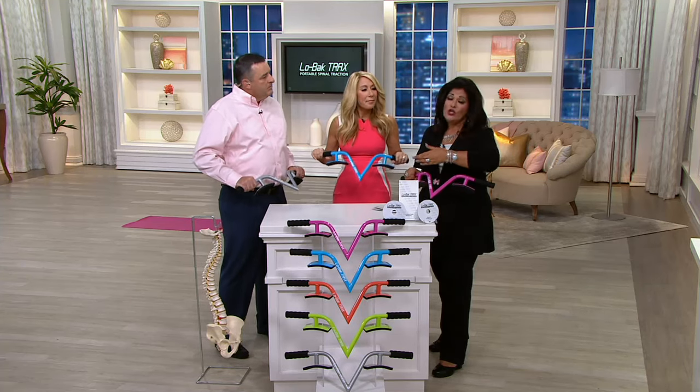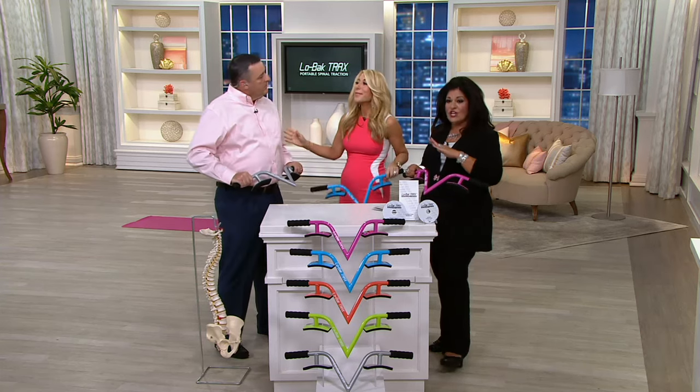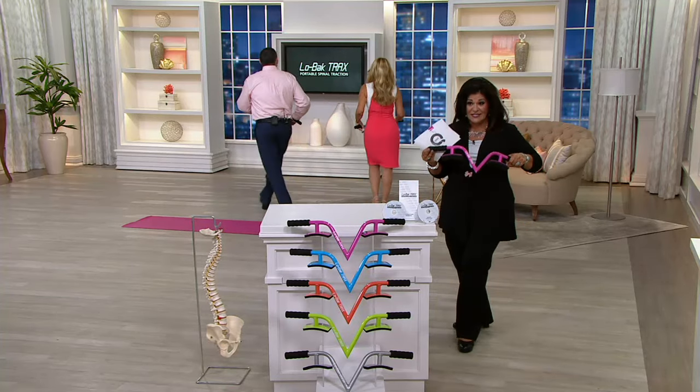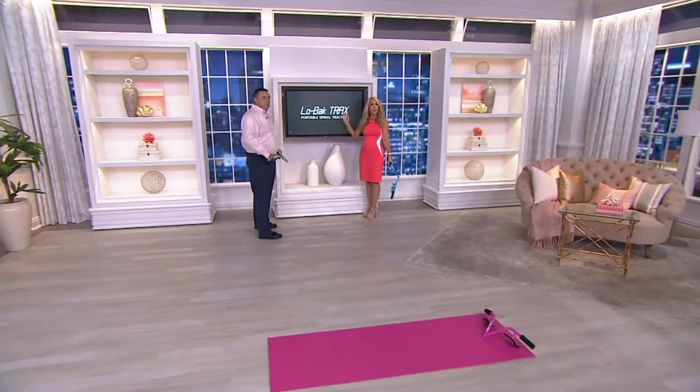Your whole family suffers with it. Lower back pain will stop your life in its tracks. It's unbelievable that this little device is going to do what you're about to see right here in a moment.